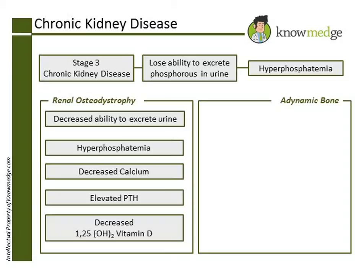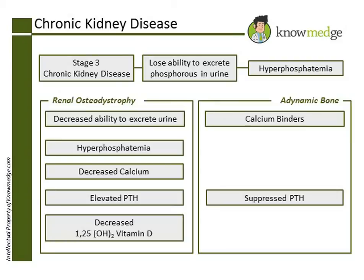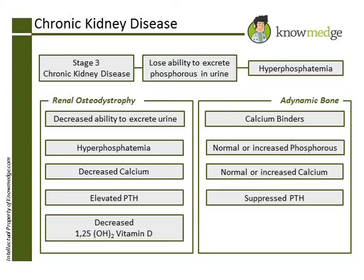Adynamic bone occurs because of calcium binders that suppress parathyroid hormone. Since calcium binders contain both calcium and phosphorus, both of these levels will be normal or increased. The increased calcium will suppress parathyroid hormone levels.